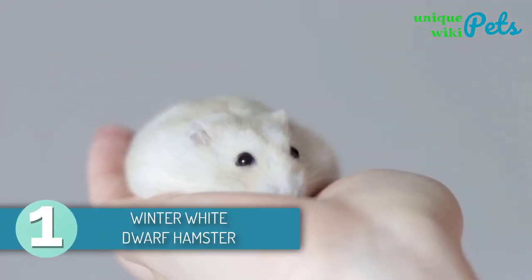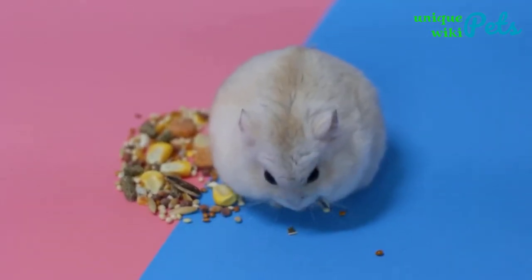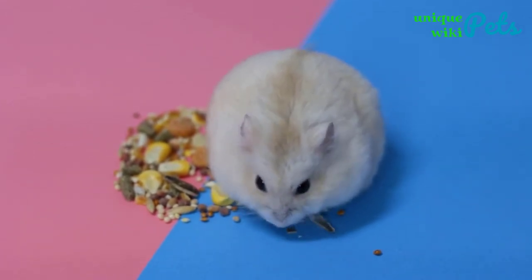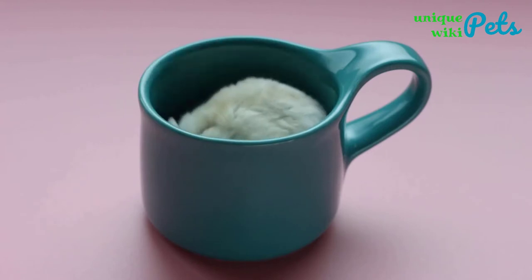Winter White Dwarf Hamsters are small, adorable, and friendly furry creatures that make a perfect pet. These tiny pets require only one tablespoon of hamster food per day. You can also feed them with fresh food or treats, including fruits, nuts, insects, seeds, and vegetables occasionally.